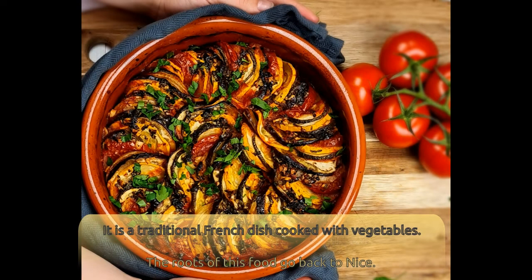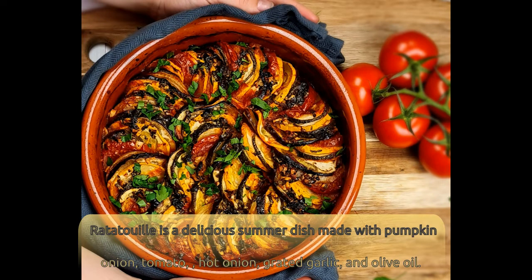Number 1: Ratatouille. It is a traditional French dish cooked with vegetables. The roots of this food go back to Nice. Ratatouille is a delicious summer dish made with pumpkin, onion, tomato, hot onion, grated garlic, and olive oil.